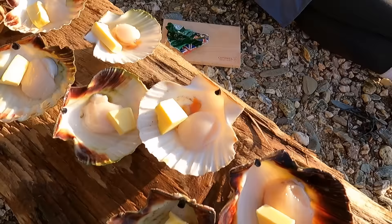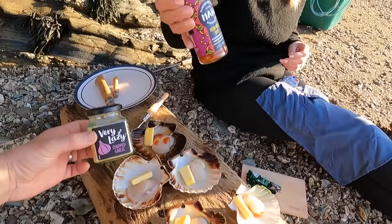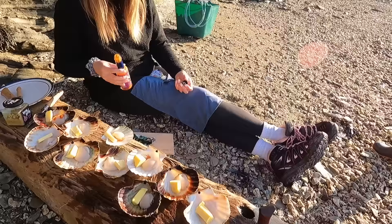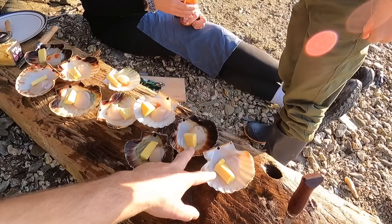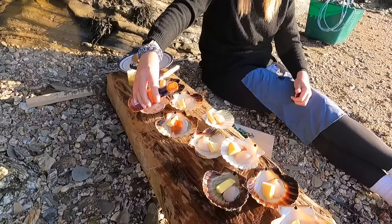Hannah has put a little knob of butter in each one, some wild garlic, and I've got some peri-peri sauce - but James just wants butter in his. With a good fire, they don't take more than a couple of minutes to cook. The butter melts and they sizzle away inside the shell like a little pan. As they come away from the shell, that's when you know they're ready to turn - it's like they've got their own little timer.